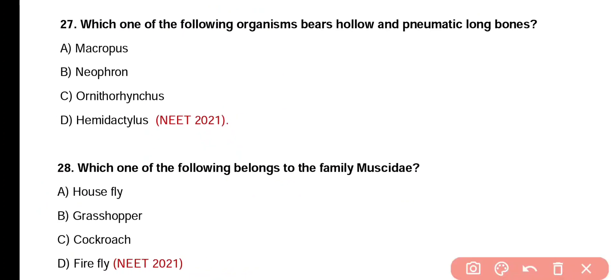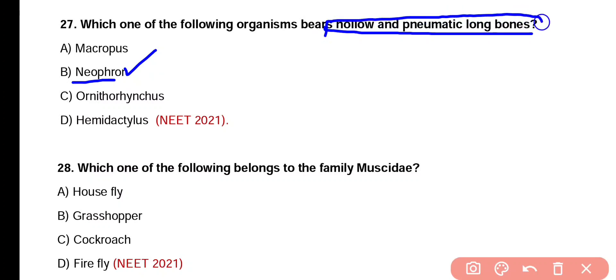Question number 27. Which one of the following organisms bears hollow and pneumatic long bones — Macropus, Neophron, Ornithorhynchus, or Hemidactylus? Correct answer is option B. Neophron is a genus of vultures, and these birds have hollow long bones filled with air spaces. Neophron has hollow and pneumatic bones.